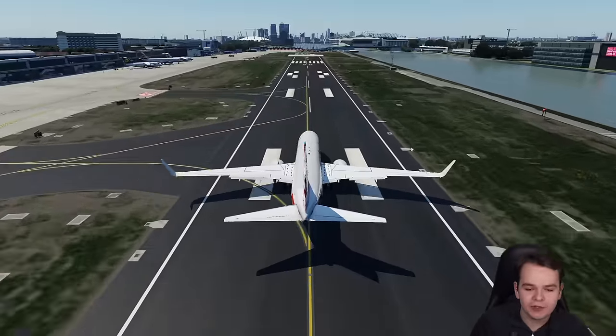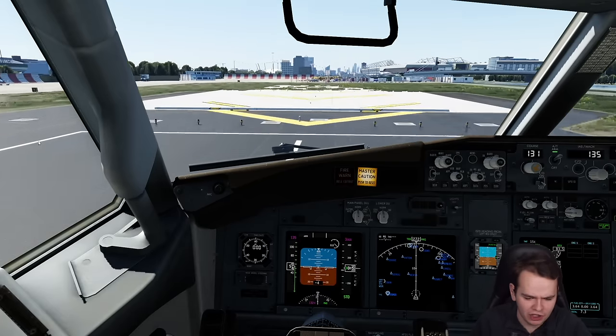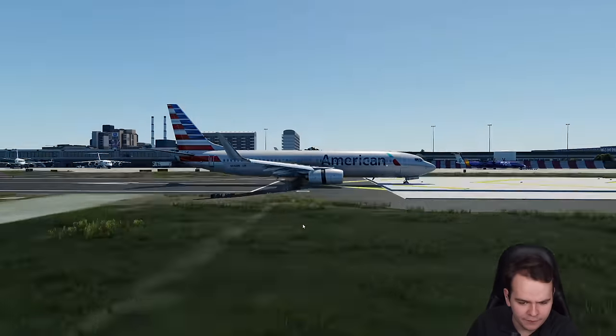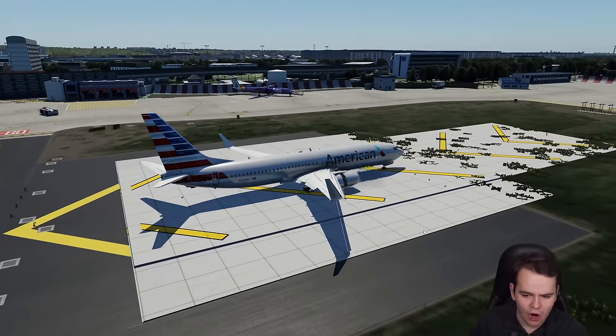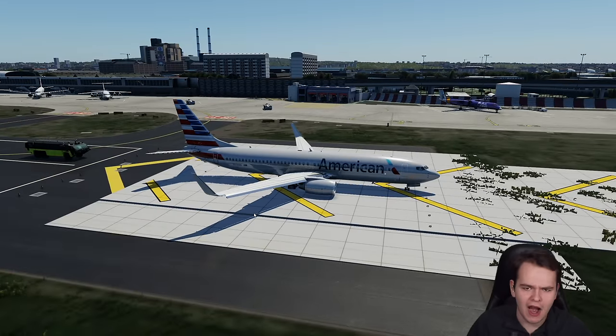Come on, reverse thrust — I need to stop now. Don't crash into the construction site. And we've very gently stopped there.